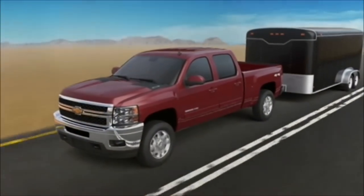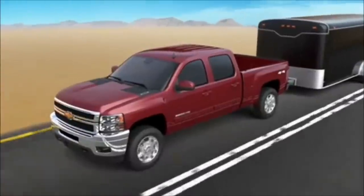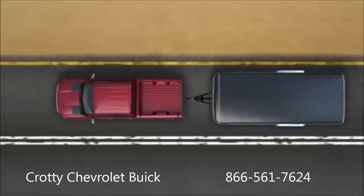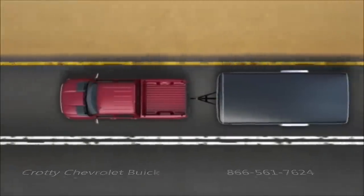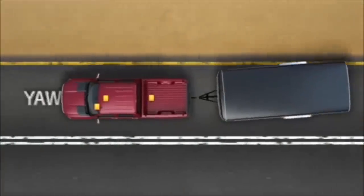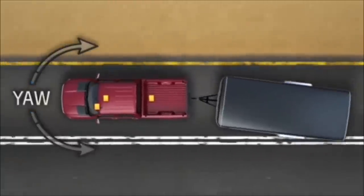To improve towing stability, the 2013 Chevy Silverado is equipped with Trailer Sway Control Technology as part of the Advanced Stabilitrack Electronic Stability Control System. If something causes your trailer to sway — for example, a gust of wind — the Trailer Sway Control System detects and measures the yaw motion of your Silverado.